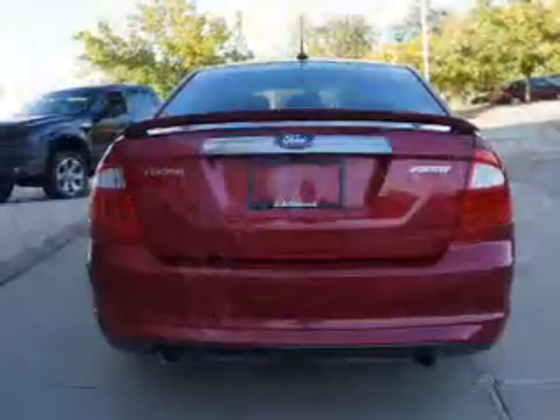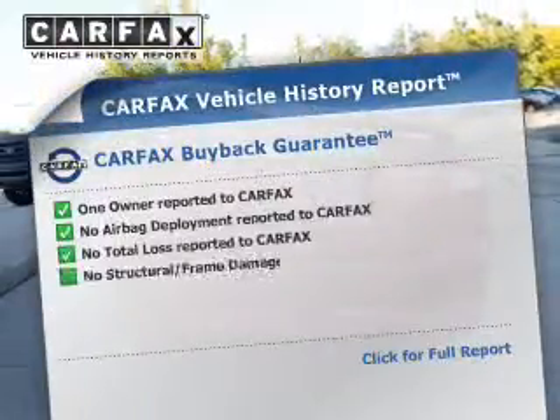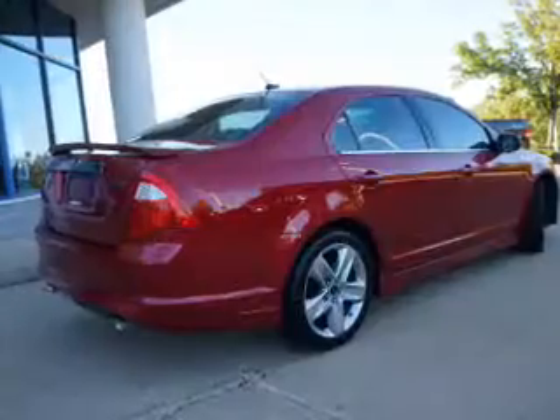Enjoy the comfort of dual temperature controls. Rest easy knowing this vehicle comes with a Carfax vehicle history report from Carfax, the most trusted provider of vehicle history information.